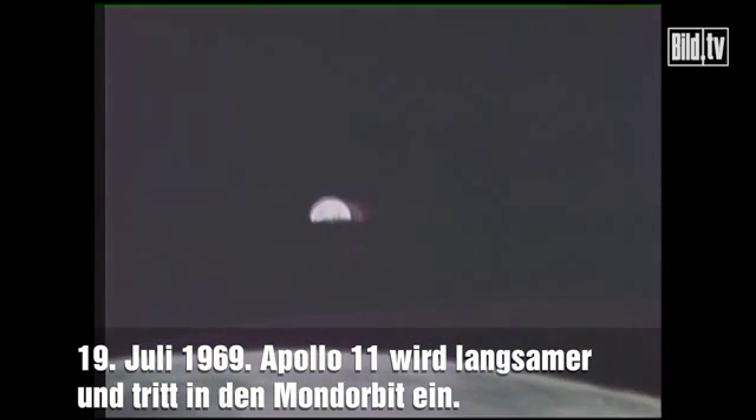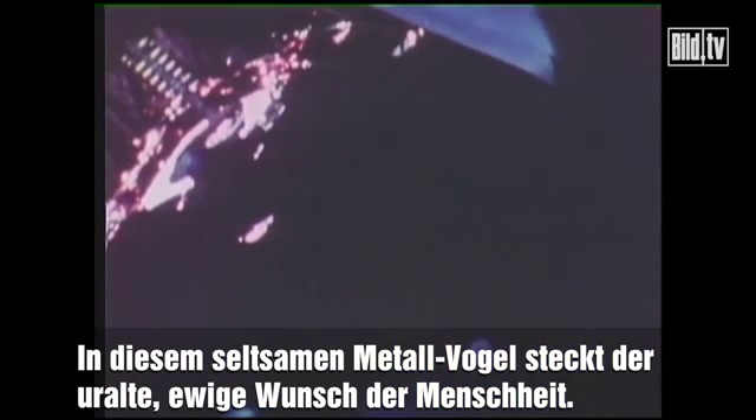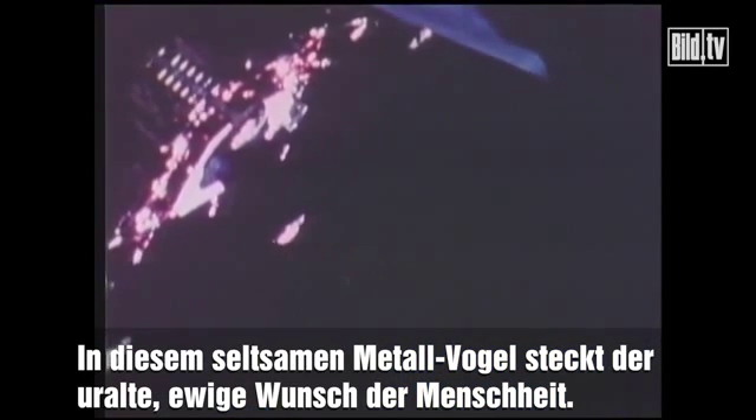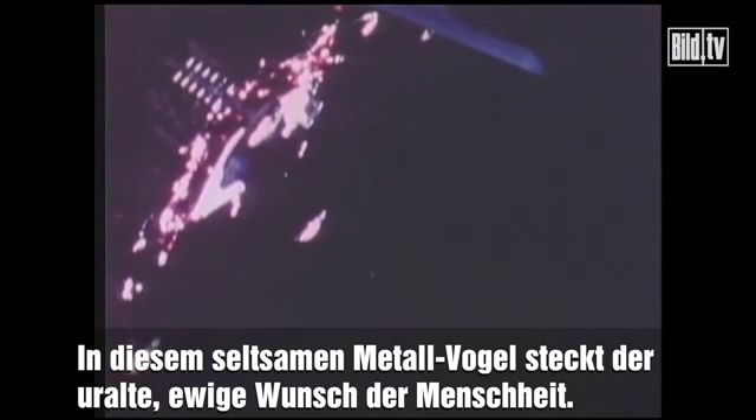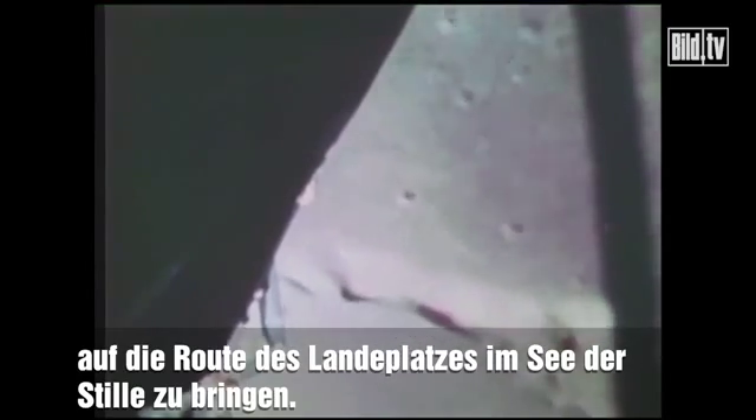July 19th, Apollo 11 slows down and goes into orbit around the moon. The bright blue planet of Earth looks on. From Columbia, Michael Collins' camera sees bright rays of the sun reflecting patterns of color from the surface of the Eagle. In this strange metallic bird rides the ancient and endless dream of all mankind. The moon landing craft rocket engine fires to slow it down and place it on the pathway to the landing site in the Sea of Tranquility.